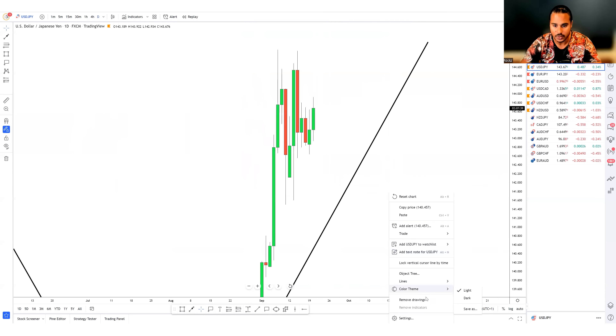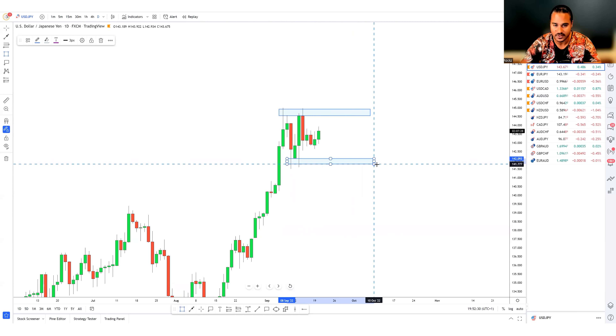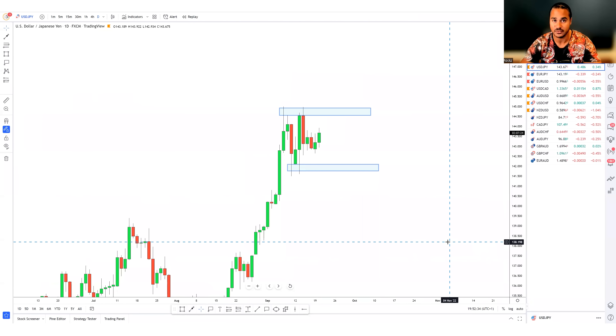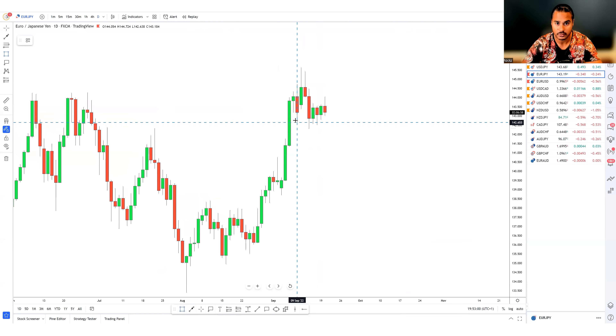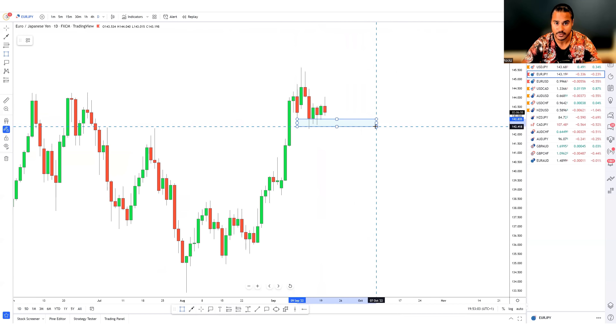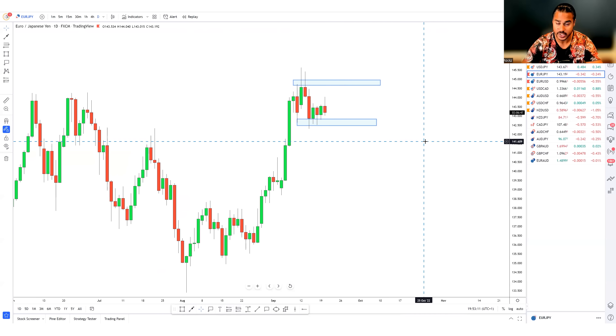On USD/JPY: we have a strong dollar and a strong yen, and I told you last week not to trade it because two strong currencies create a range. As you can see, we're still ranging. I'm staying away from this one.